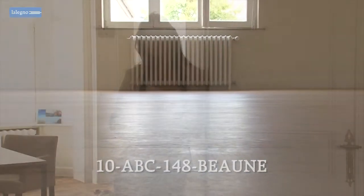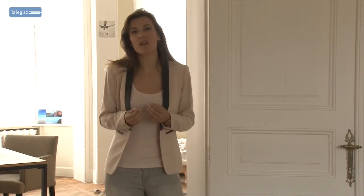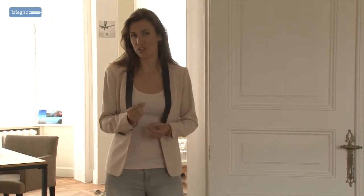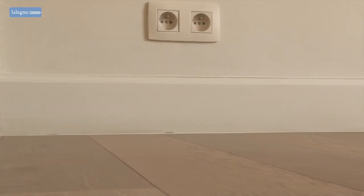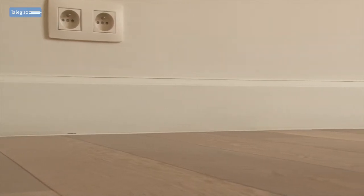During the renovation of their house the owners were faced with a challenge. They wanted to preserve the character and history of their house but also wished to give it a modern, contemporary touch. Therefore they looked for a flooring solution that fitted perfectly with the character elements and historical floors they wanted to preserve, and the contemporary style they wanted to add to the rooms.